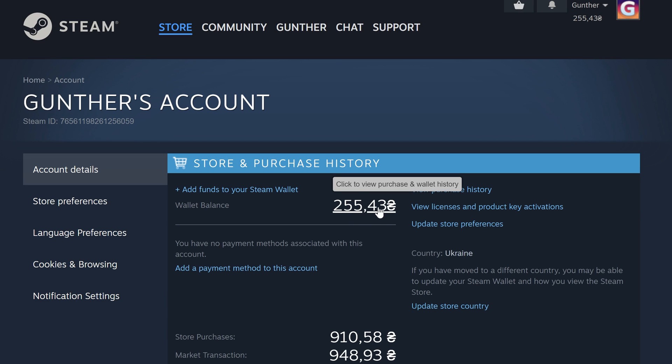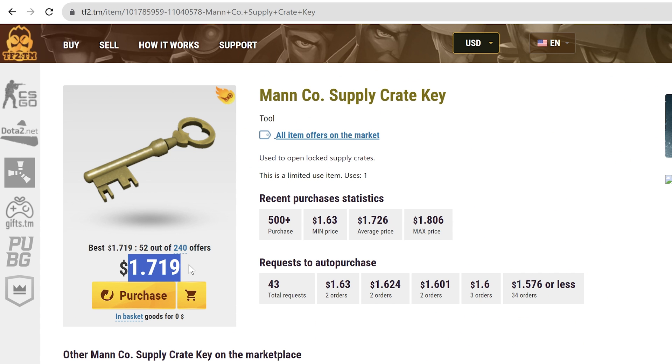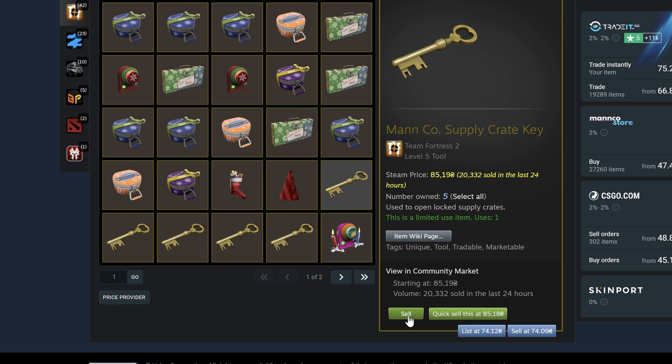The second method is using the Steam Marketplace. You just buy something on an outside market and sell it on the Steam market. I recommend using Team Fortress 2 keys — it's the most profitable way and there is no hold. I will leave some markets in the description. I buy TF2 keys, wait for them to be sent to me, then I can sell them on the Steam market.